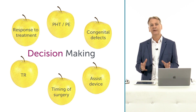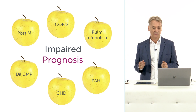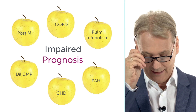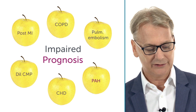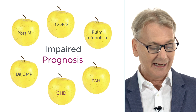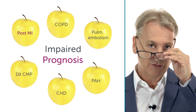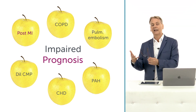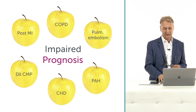It's also clear that if a patient has an impaired right ventricle function, their prognosis is poor. That has been shown for many different disease entities: COPD, pulmonary embolism, pulmonary arterial hypertension, congenital heart disease, dilated cardiomyopathy, and also in patients who had a right ventricular infarct or even in patients who had a left ventricular infarct with right ventricular deterioration over time.